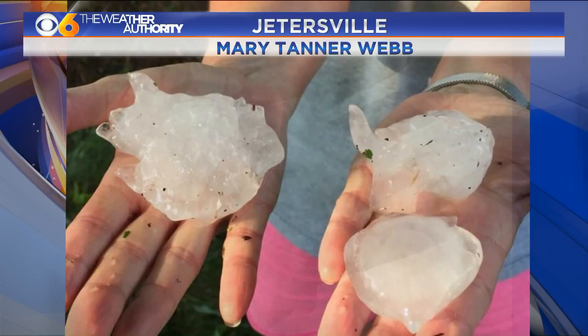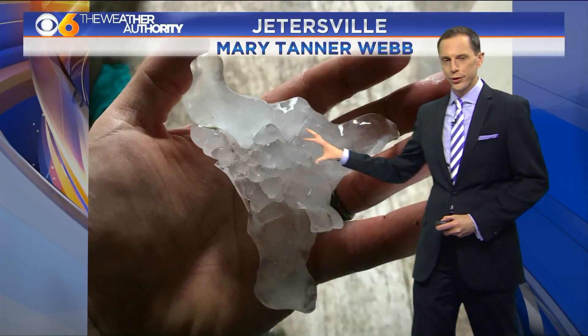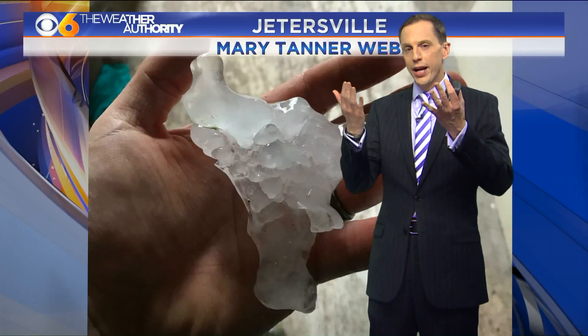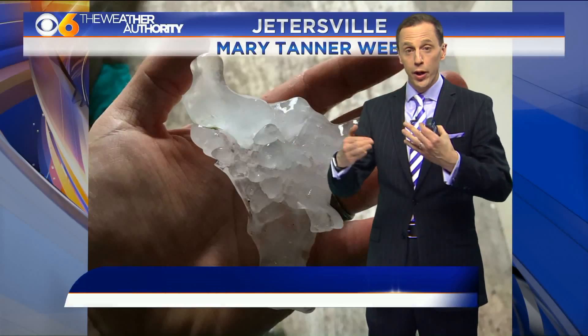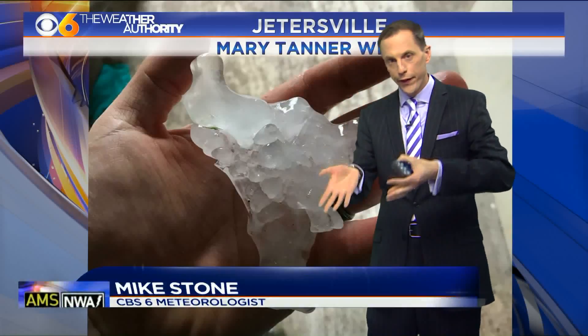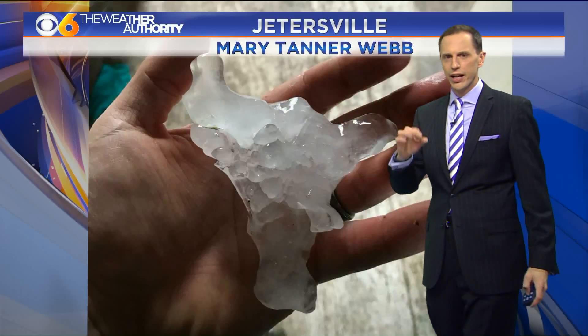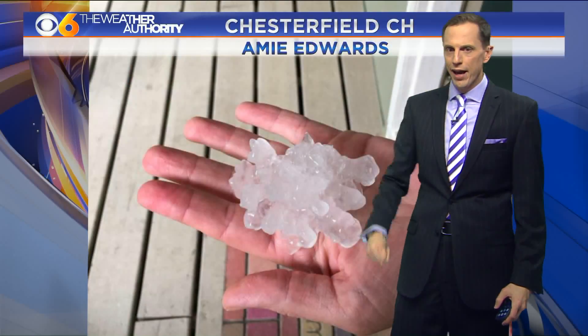We had some pretty large hailstones there, and you can see another one here that has a little bit of an irregular shape. These hailstones get thrown back up into the storm clouds through updrafts. As they go up, they get a little bit more water and ice on them, then they fall and go back up, and when they get too heavy they drop. That's why they don't all look like golf balls.